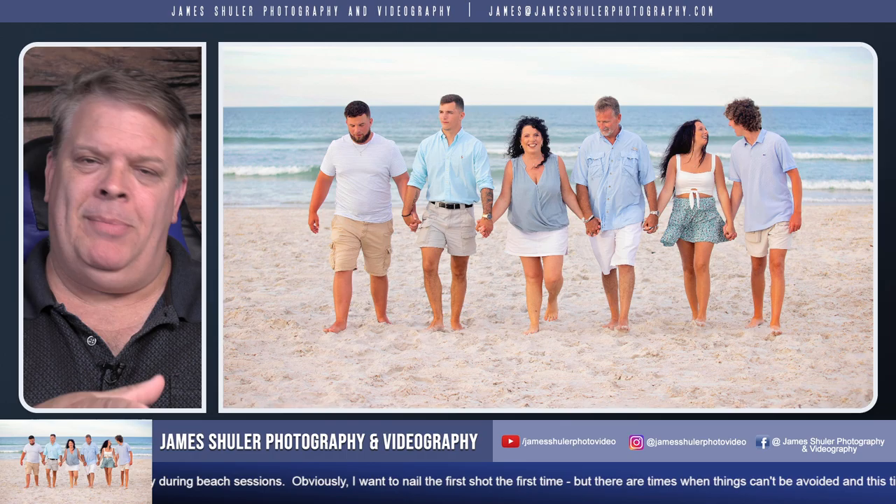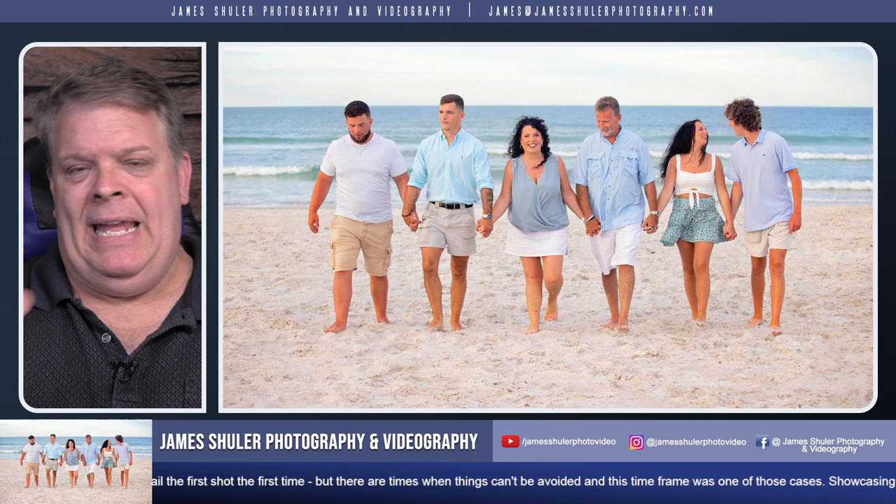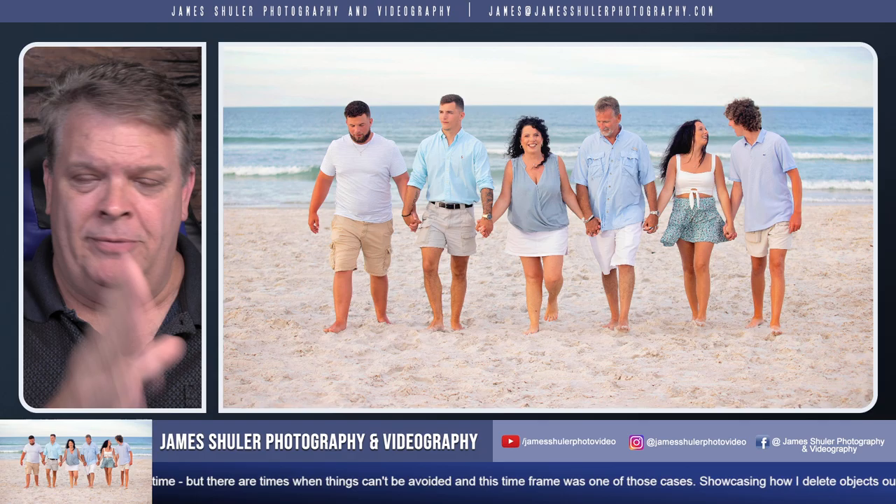Hey everyone, I'm back for another round of showing you some behind the scenes with these wonderful families I get to work with out on the beach. This is a family I worked with recently. We got some great shots, and as I've done in the past, we'll jump into Photoshop and I'll show you some of the before and after images from this session.